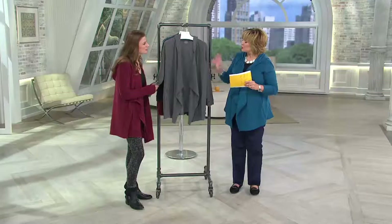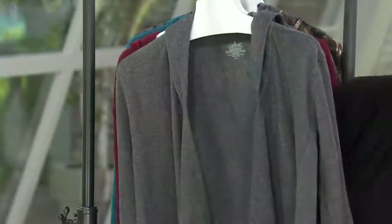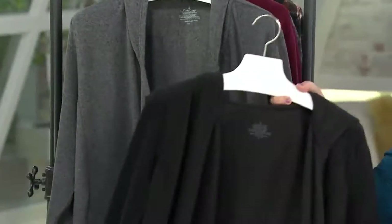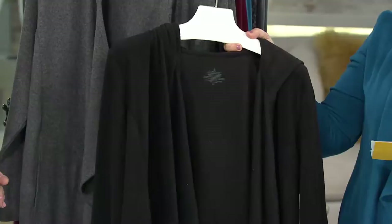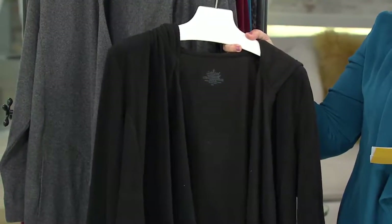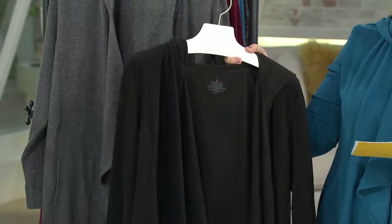Did you ever dream this would be so popular? We knew it was great, but we did not expect it to be this great. So let's go through the colors, and here's what I did: I bought a black one and a color, and that's what I suggest you do, because you're going to want more than one of these, and black is going to go with everything.